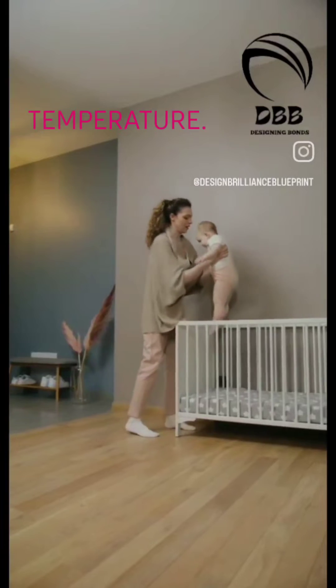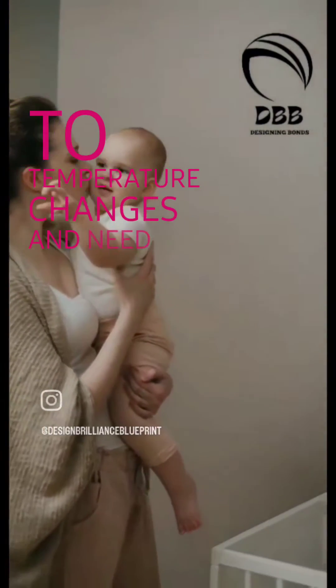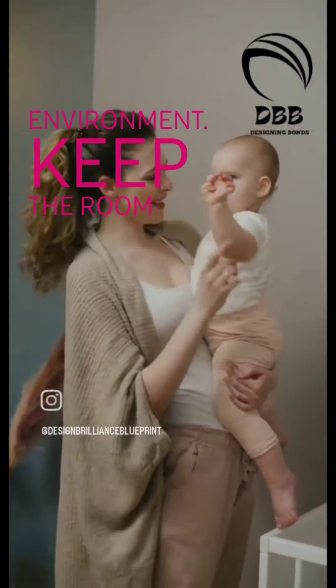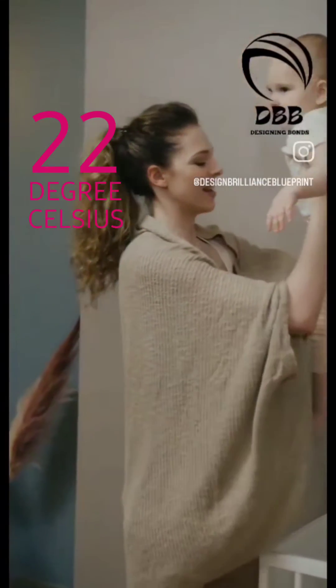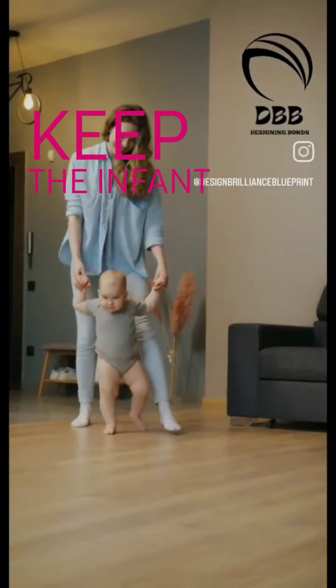Maintain a comfortable temperature. Infants are sensitive to temperature changes and need to be kept in a comfortable environment. Keep the room at a temperature between 20 and 22 degrees Celsius, and use lightweight clothing and blankets to keep the infant warm.